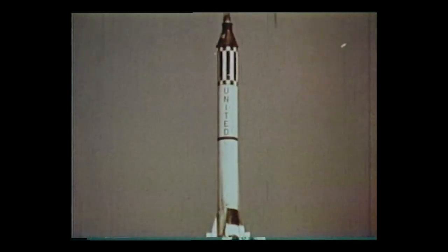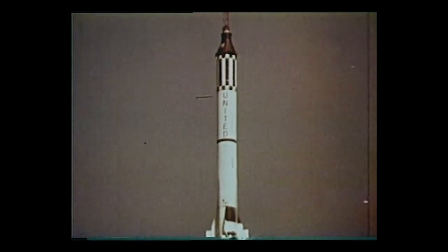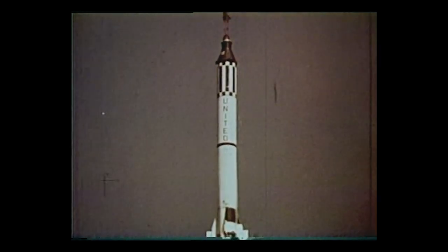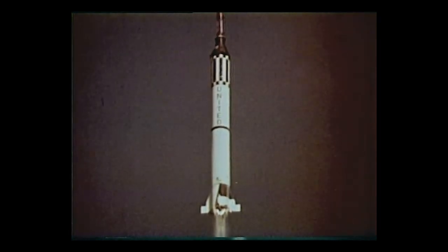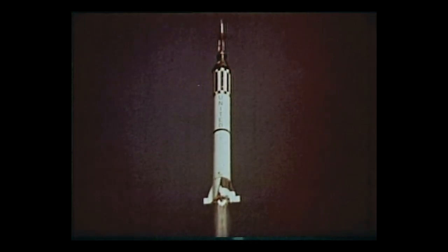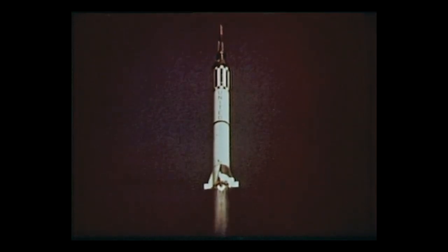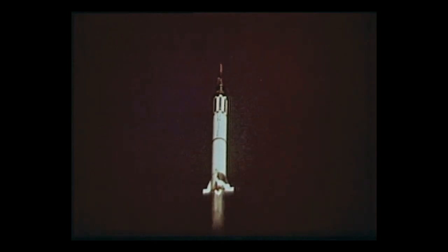After a perfect launch, MR-1 followed a normal flight test profile. The spacecraft, weighing about one ton, follows a ballistic arc peaking at approximately 130-mile altitude and landing 235 statute miles downrange. The complete flight takes 16 minutes and provides a little over five minutes of weightlessness, or zero-G.